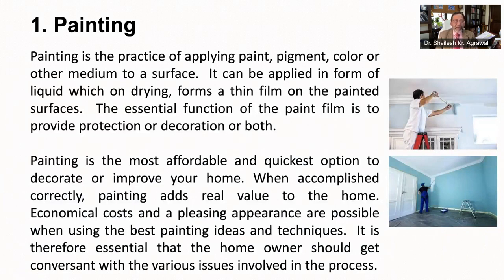Having learned about plastering in the last House Building Digest, the next step is to paint. Painting is the practice of applying paint, pigment, color or other medium to a surface. It can be applied in the form of a liquid which on drying forms a thin film on the painted surfaces. The essential function of this paint film is to provide protection at the same time decoration to your surface. Painting is the most affordable and quickest option to decorate or improve your home appearance. When accomplished correctly, painting adds real value to your home. Economical cost and a pleasing appearance are possible when using the best painting ideas and techniques. It is therefore essential that homeowners should get conversant with the various issues involved in the process.